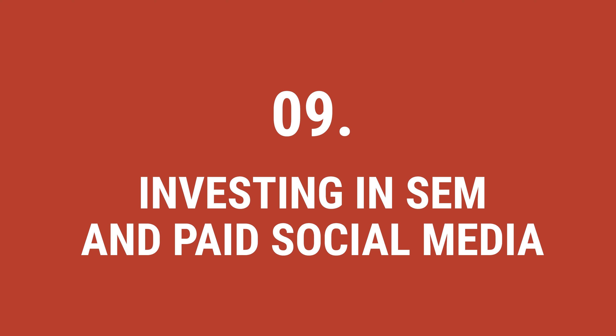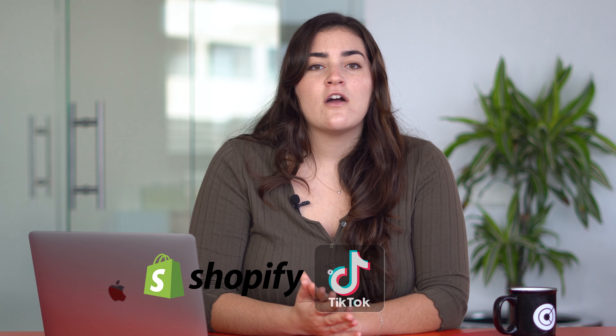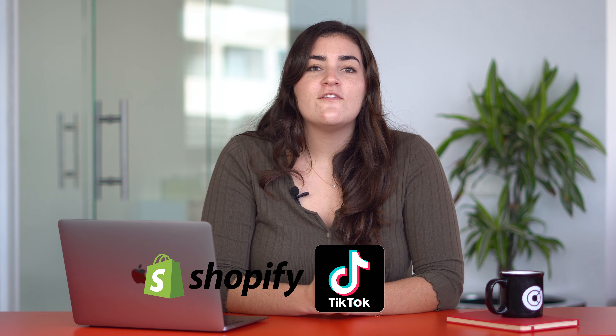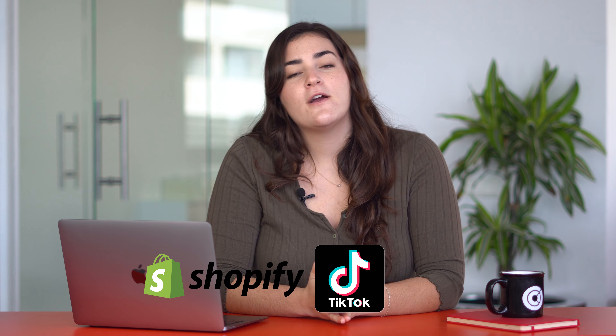Nine, investing in SEM and paid social media. When starting your e-commerce, it's important to invest in SEM and paid advertising campaigns on social networks and other media. How can you reach new audiences on new platforms? Shopify and TikTok are growing exponentially and are great options for hosting catalog campaigns. Millennials and Gen Z are very active on these platforms, so if they're your target audience, these will be perfect for your brand.